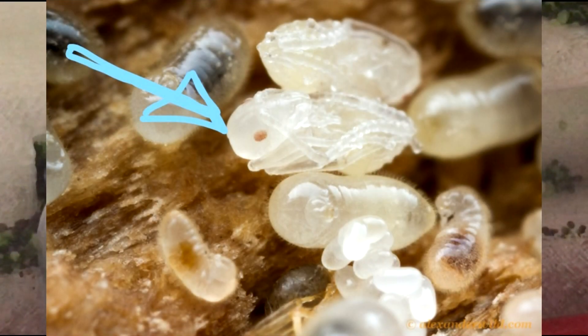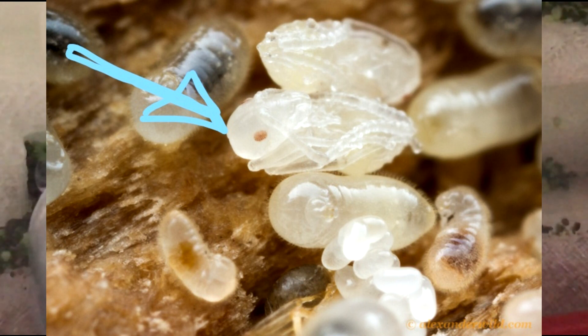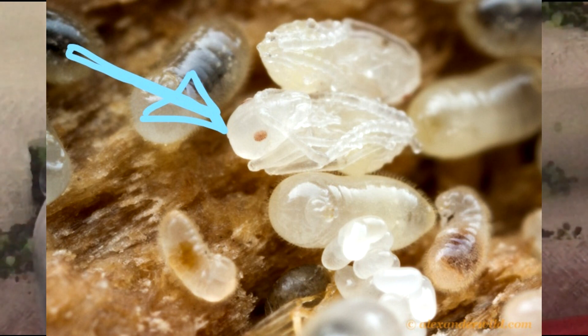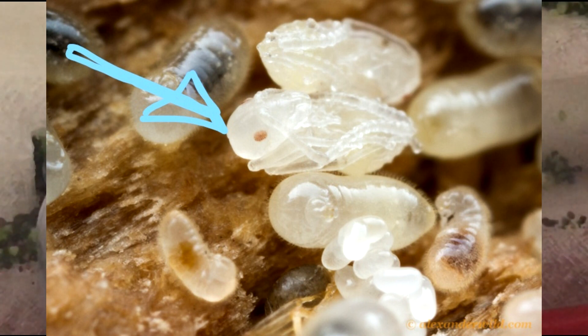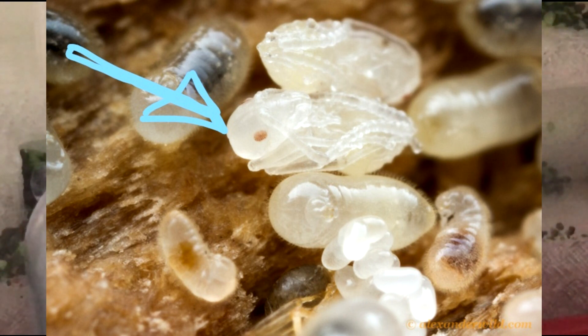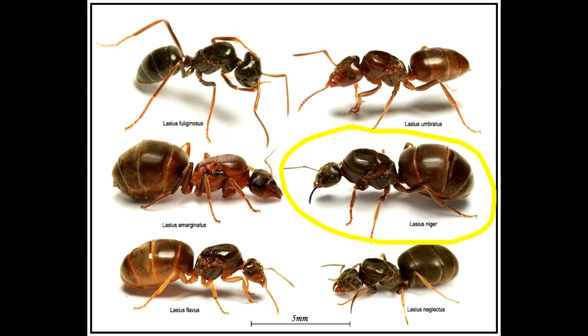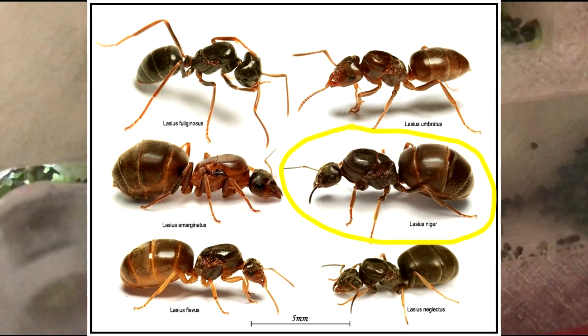The next stage is the pupa stage. Larvae change into pupae once they have undergone all the skin molts, after a period of about one month. Pupae are white and waxy in appearance and have their antennae and legs folded up on their bodies. However, some ant species — for example, black garden ants — do not undergo metamorphosis into pupae.